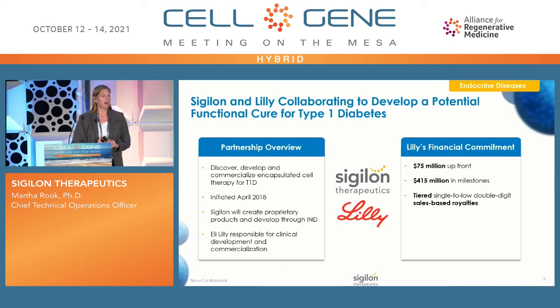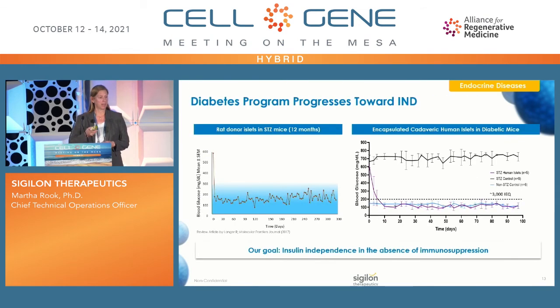Briefly, the Sigilon and Lilly collaboration aims for a potential functional cure for Type 1 diabetes. This is the one program where we are not using our common cell line, but instead using iPSCs differentiated into islets. The program kicked off in April 2018, and we're making progress with substantial financial commitment from Lilly. Early preclinical data using donor islets and encapsulated human cadaveric islets in Sigilon spheres shows glucose control in STZ mice over a very long period of time, with a goal of insulin independence and the absence of immunosuppression.